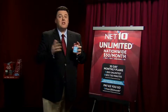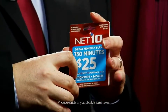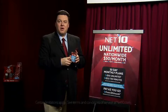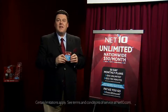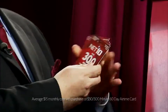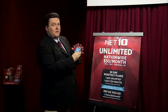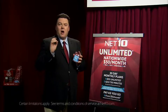These prices are the actual prices, period. You can switch between the pay-as-you-go options to the monthly plans easily and at no cost whatsoever. For example, you could spend as little as $15 a month when you have light usage, then switch back to the unlimited plan when you have heavy usage.